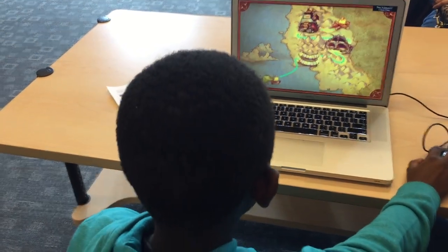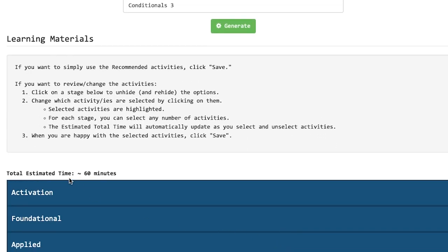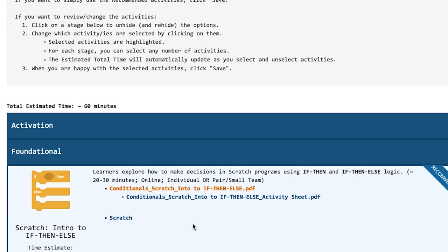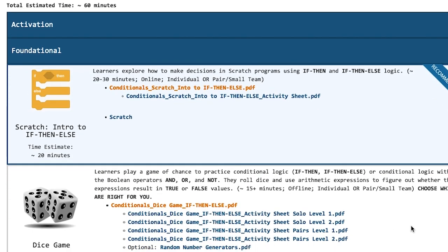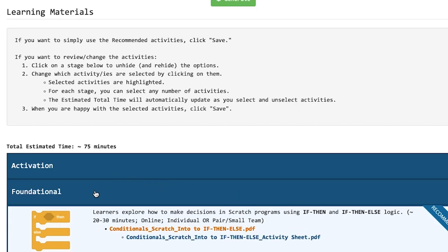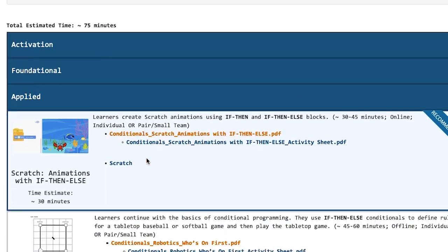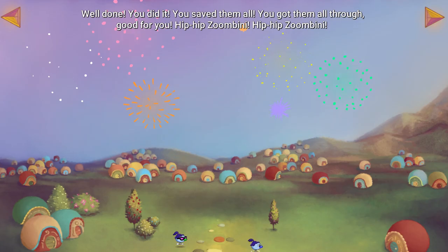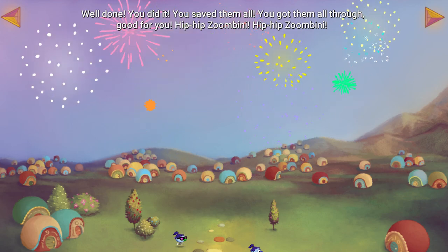The In Fact portal allows easy delivery of differentiated materials customized for each class and each learner. A teacher can select the grade level and type of activities, as well as the individual level of scaffolding for each student. In Fact recognizes that many neurodiverse learners excel in areas like computational thinking that will be key to our future workforce. We are building tools to let their neurodiversity shine.